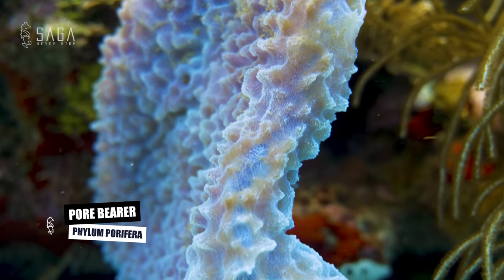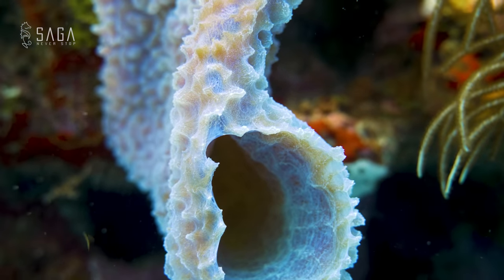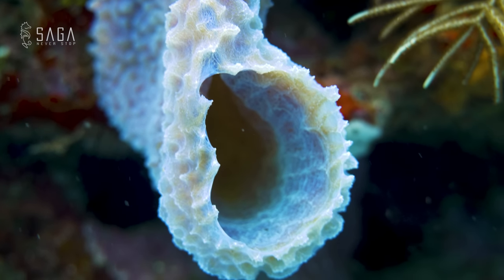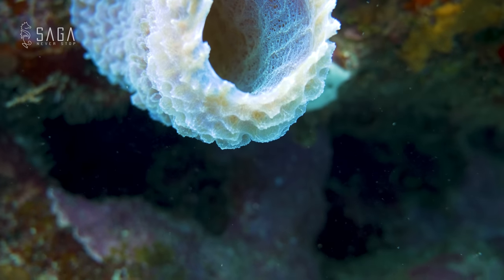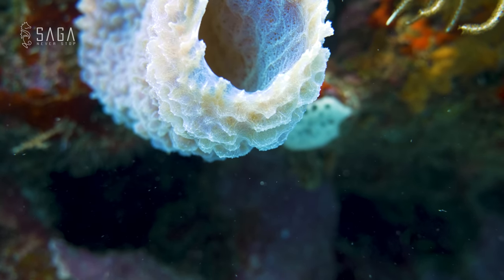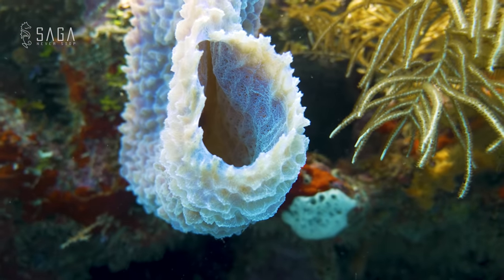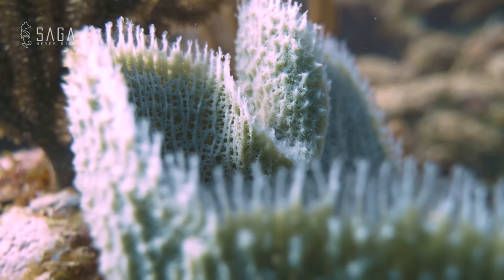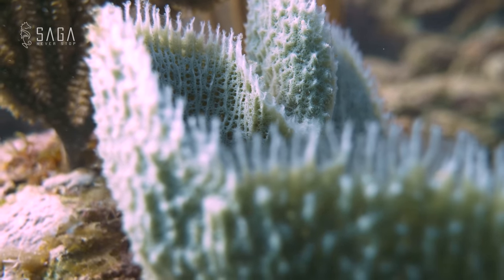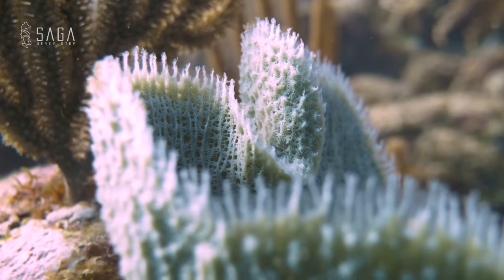As the name suggests, sea sponges have many small pores all over their body, which they use to filter water. This water is then used to obtain food, oxygen, and to remove waste. Sea sponges feed on tiny plankton and bacteria that are filtered from this water. They are considered to be the ocean's natural filters, as they play an important role in cleaning the water and maintaining a healthy ecosystem.